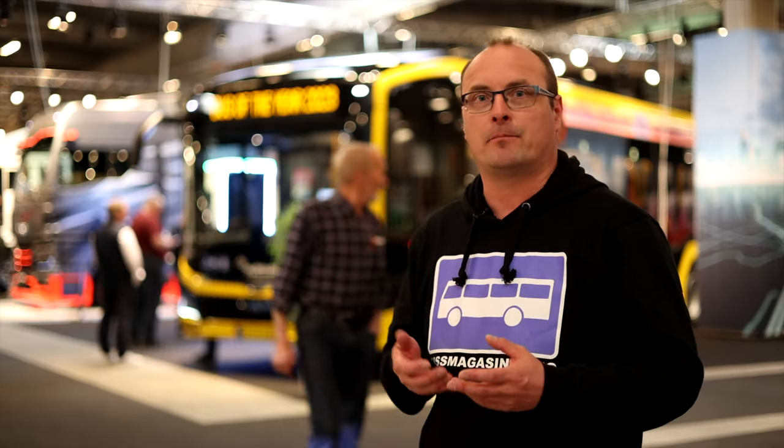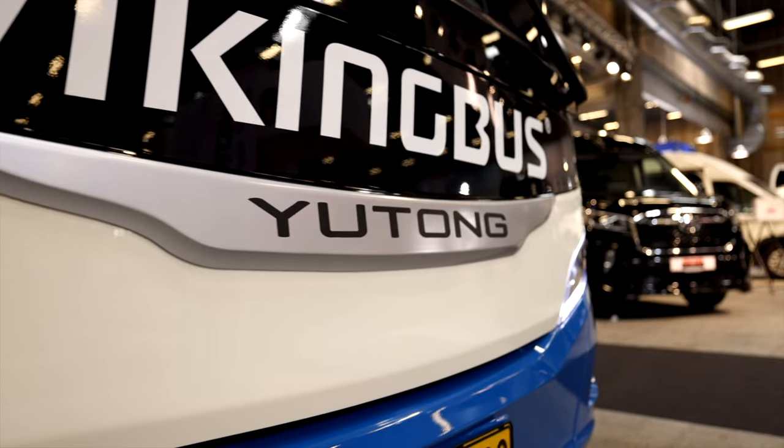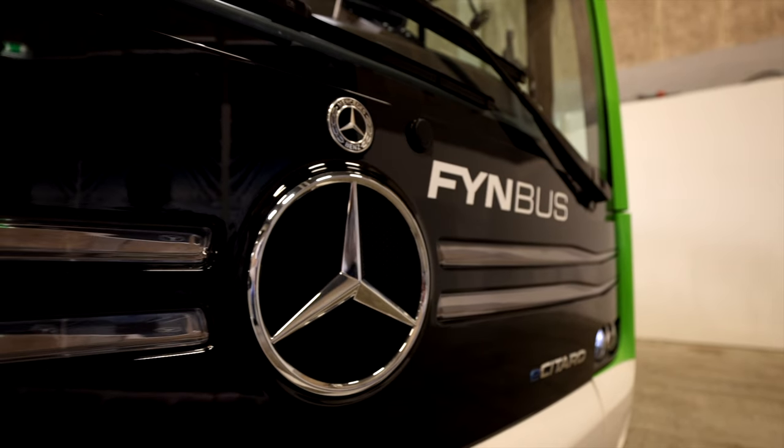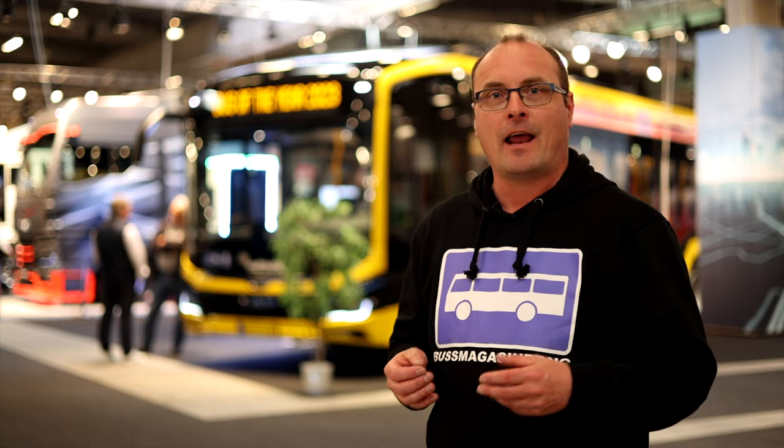This fair is a little bit different from what we have seen in Brussels and Persontrafik in Sweden. As you can see, most of the buses here are owned by customers. This is more run by the organization in Denmark called Dansk Persontransport. They have their own hall where the customer-owned buses are standing, and they hold a meeting for the organization.